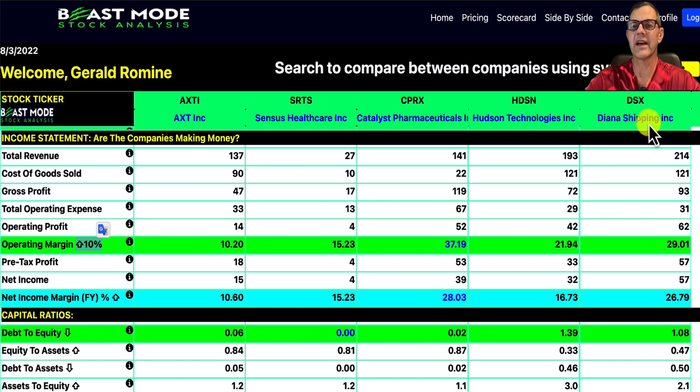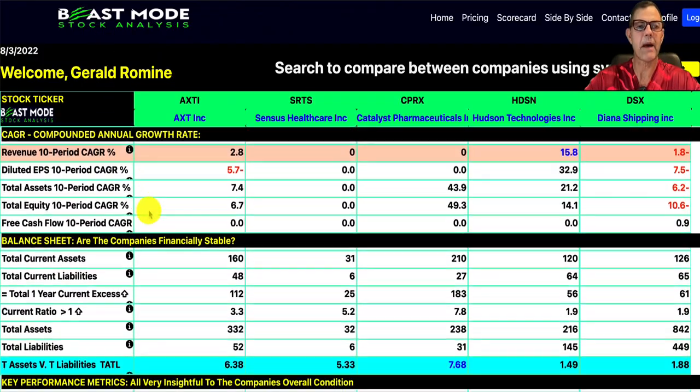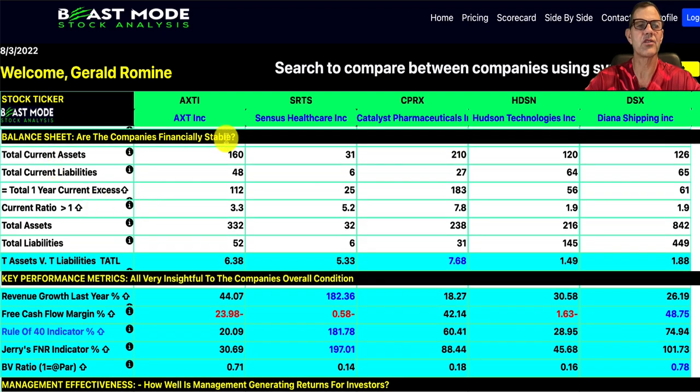Next, we scroll down to the balance sheet, which tells us whether or not the companies are financially stable. We're looking at the TATL ratio — we always want that number to be above one, and anything above two is considered exceptional. Our lowest is Hudson Technologies at 1.49, then Diana Shipping at 1.88, SRTS at 5.33, AXTI at 6.38, and CPRX — Catalyst Pharmaceuticals — at 7.68. The TATL ratio is calculated by dividing total assets, in this case $238 million, by total liabilities of $31 million.